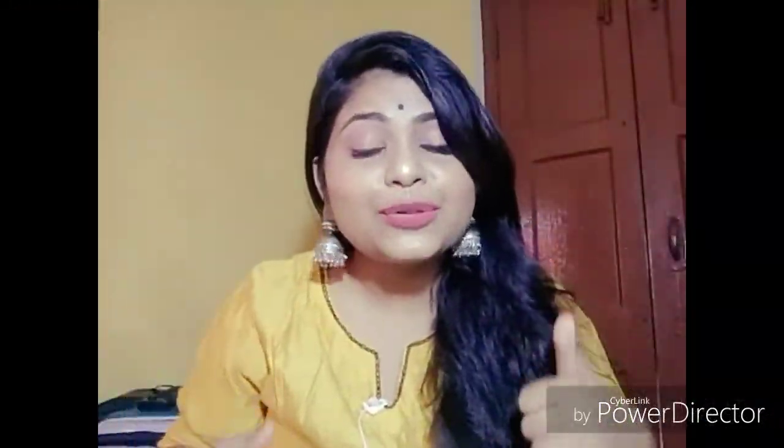That's all for today! If you like my video, please give it a like, subscribe to the channel, and share it with your friends. Till then, bye bye!